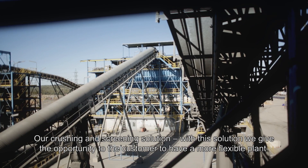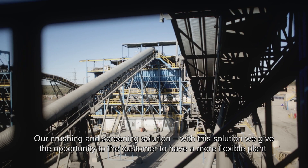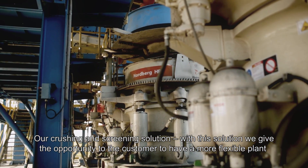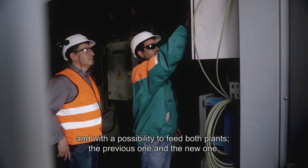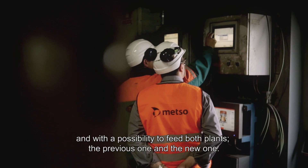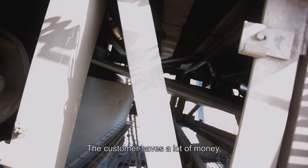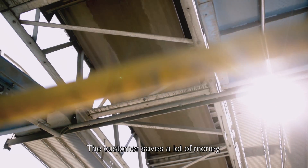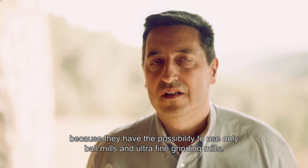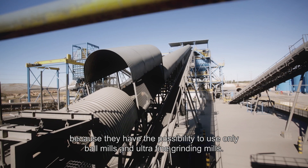Our crushing and screening solution gives the customer the opportunity to have a more flexible plant, with the possibility to feed both plants — the previous one and the new one. The customer saves a lot of money because they have the possibility to use only ball mills and ultra-fine grinding mills.